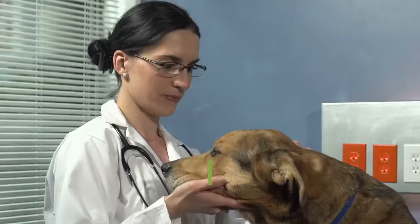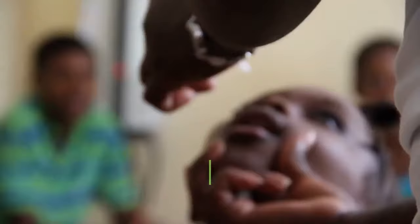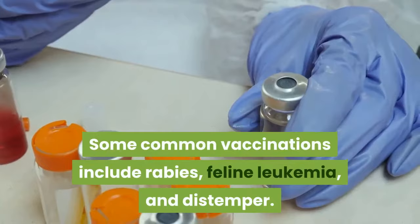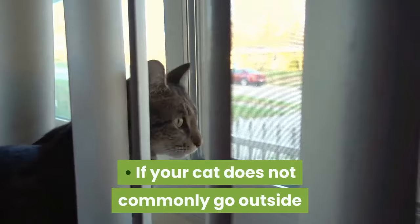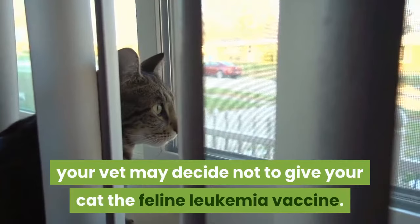Getting Proper Veterinary Care. Have her vaccinated. There are some core vaccinations that your cat should have early in life. Some common vaccinations include rabies, feline leukemia, and distemper. If your cat does not commonly go outside or if she is not around other cats who may have it, your vet may decide not to give your cat the feline leukemia vaccine.